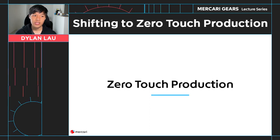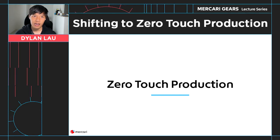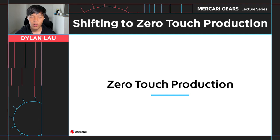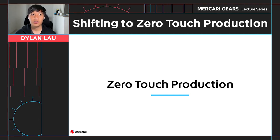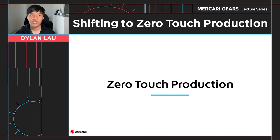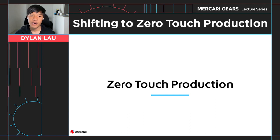To conclude, zero-touch production is a concept where all changes in production are done by automation, safe proxies, or an audited break glass system. This leads to a safer production environment by preventing human error and the risk of a malicious user or compromised credentials.